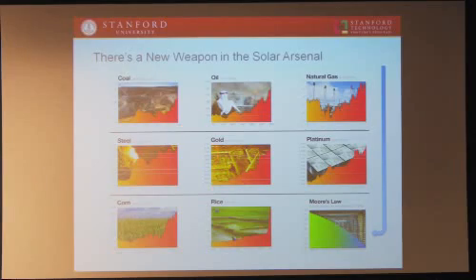Let me talk to you about some other resources and their trend lines. If you look at coal, it's going up. Oil is going up. Natural gas is going up. Steel, gold, metals, everything. Food, corn, rice — everything's going up. The one thing that's going down consistently over the years is the price of computing power, going down so much while everything else in the world is going up, because everything else is a scarce resource. Computing power — the way we've been able to use our brain power to fit more in less space — means that cost is going down so dramatically.